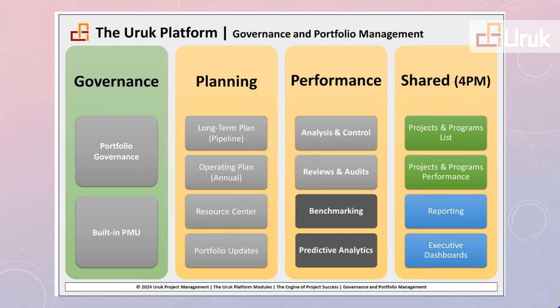The top of the 4PM framework starts with Governance. Then there will be many modules under Portfolio Management. These include Portfolio Planning, Portfolio Performance, and shared across the 4PM framework — including Executive Dashboards, which provide a single source of truth in real-time and transparent.